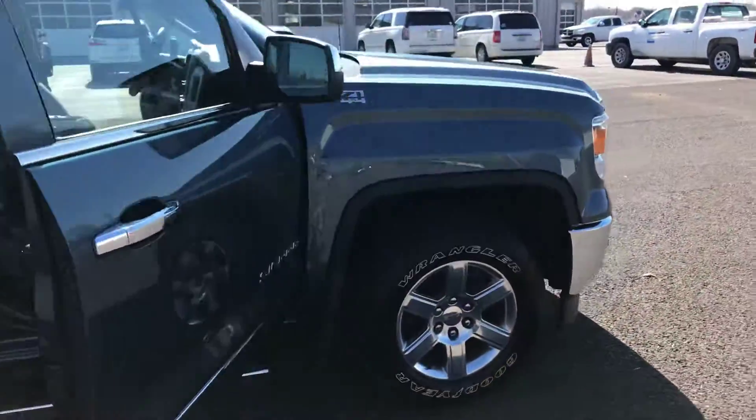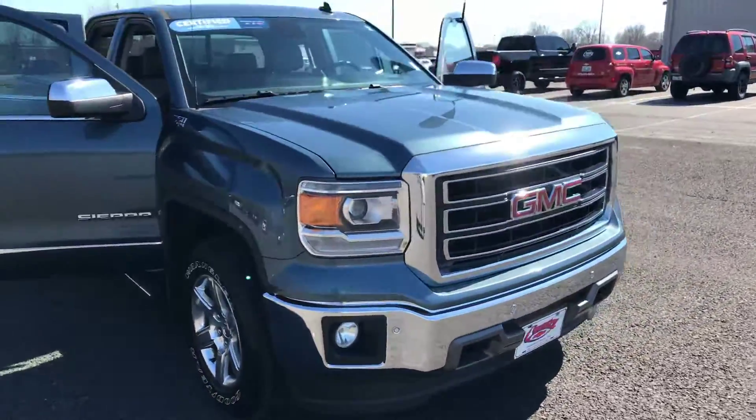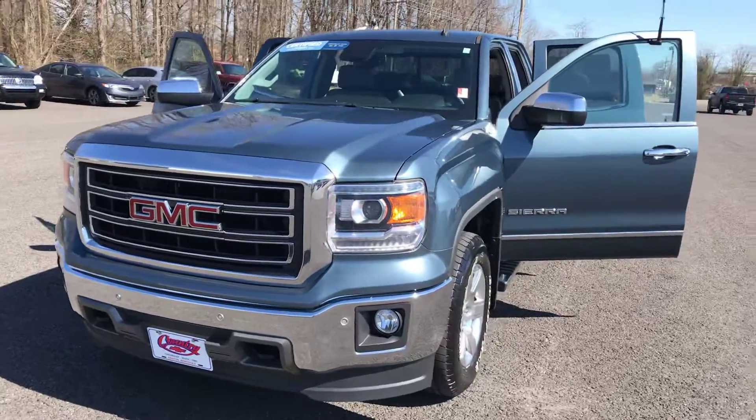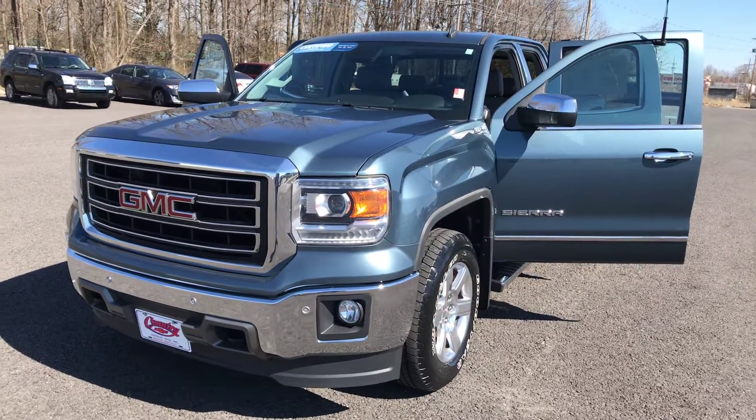Great looking truck, folks — just looking for a new home. Come on down to Country Chevrolet in Benton, Kentucky, or call us at 270-527-8671, or browse our inventory at www.country-chevrolet.com.